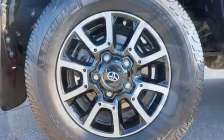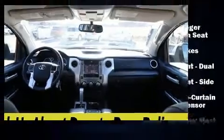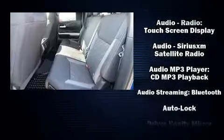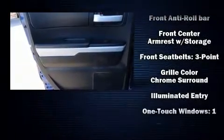Drive six speakers provide you and your passengers a sensational audio experience. Toyota also prioritized safety and security by including dual front impact airbags, front side impact airbags, traction control, brake assist, ignition disabling, and four-wheel disc brakes with ABS.